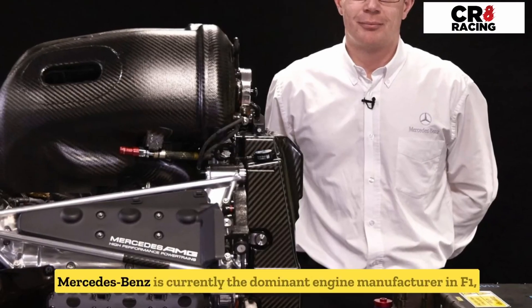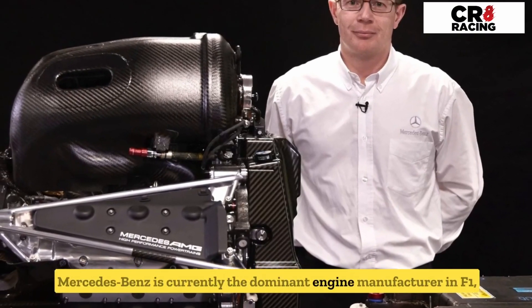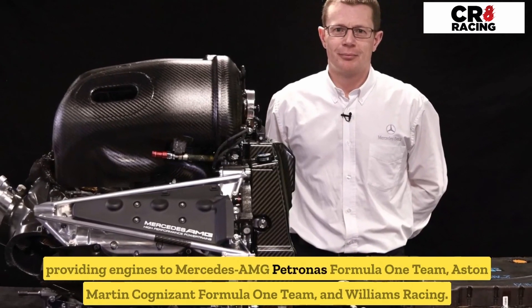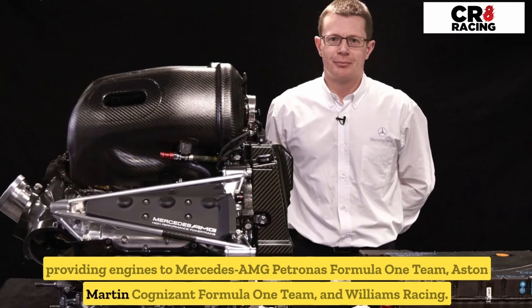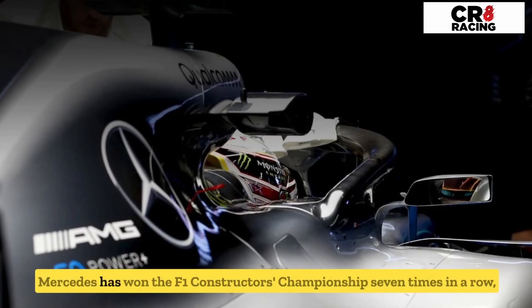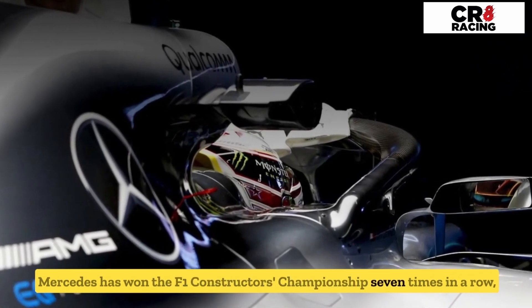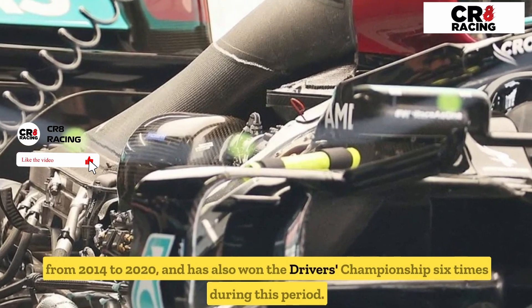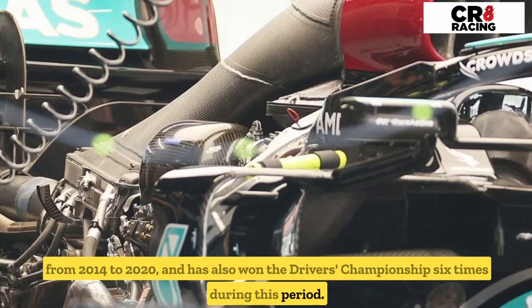Mercedes-Benz is currently the dominant engine manufacturer in F1, providing engines to the Mercedes-AMG Petronas Formula One team, the Aston Martin Cognizant Formula One team, and Williams Racing. Mercedes-Benz has won the F1 Constructors' Championship seven times in a row, from 2014 to 2020, and has also won the Drivers' Championship six times during this period.